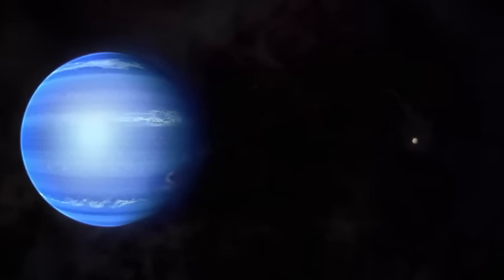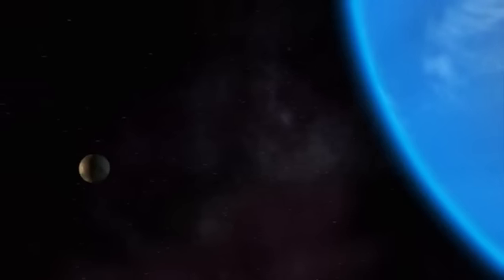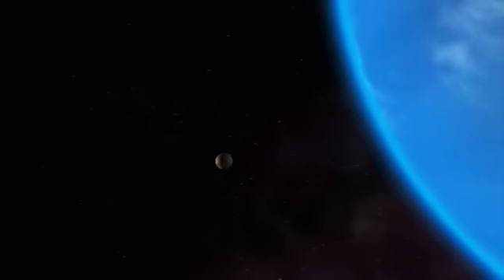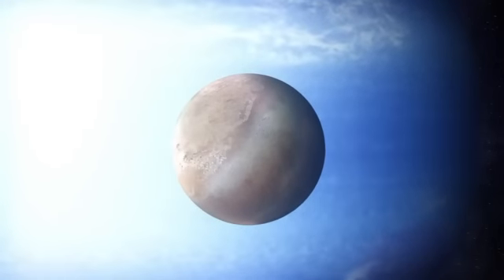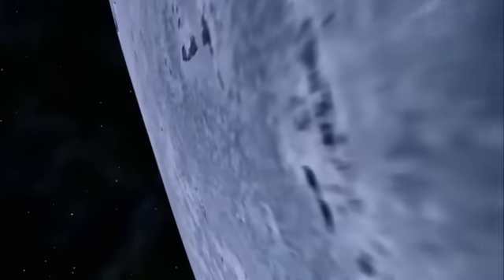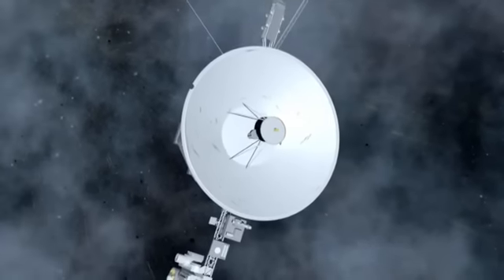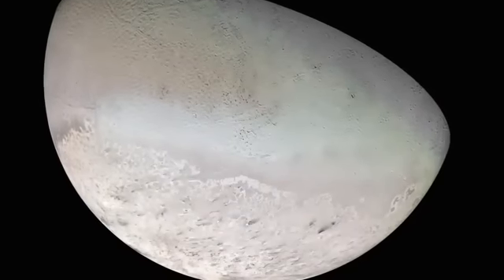Right at the frontiers of the sun's planetary system, Triton orbits the ice giant Neptune. Two and a half billion miles from the sun, the temperature is a frigid 390 degrees below zero. When NASA's Voyager probe flew past, it revealed a world covered mostly with frozen nitrogen ice.